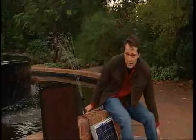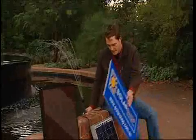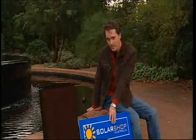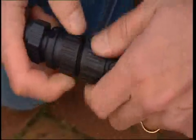There we go. Now watch what happens when I introduce a little bit of shade. Let's connect it up to the thin-film Kanika version.